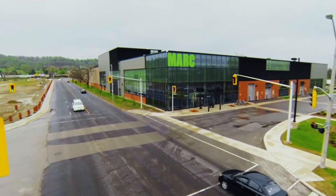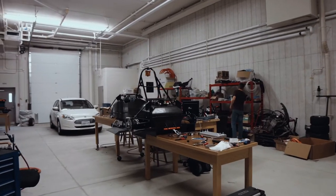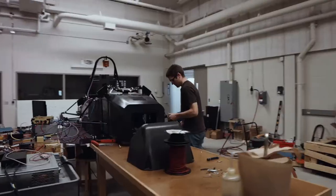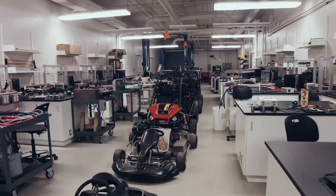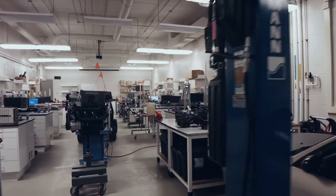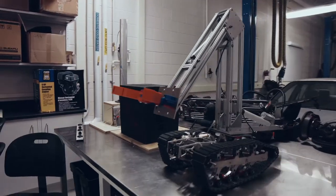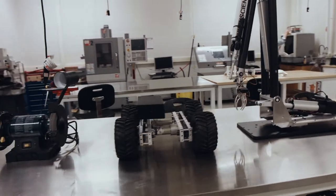MARC is the McMaster Automotive Resource Center. We emphasize the resource as opposed to research — it is designed to be a resource to the automotive industry. It is the home of what we think is the most advanced research in electric vehicles and hybrid vehicles in Canada, and we believe it is a major step forward in developing the Innovation Park and positioning McMaster as the lead university in Canada in automotive research.